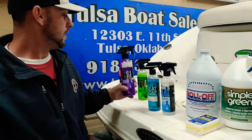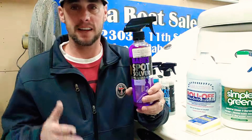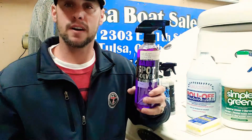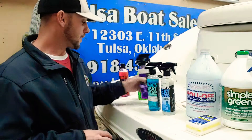Water spots — we all have trouble with those sometimes. You scrub them, you pressure wash, and they still won't come off. This Babe's water spot remover is what I use. You spray a little bit on there, let it sit for just a couple of seconds, and it'll just wipe right off. It's amazing what this stuff can do — I highly recommend it.